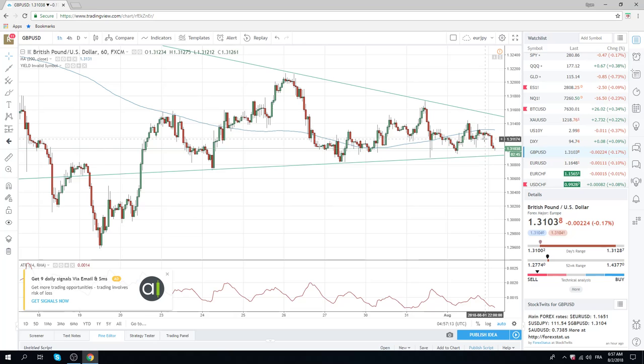Be open minded. If they're hawkish, trade the topside. If they're dovish, trade the downside.